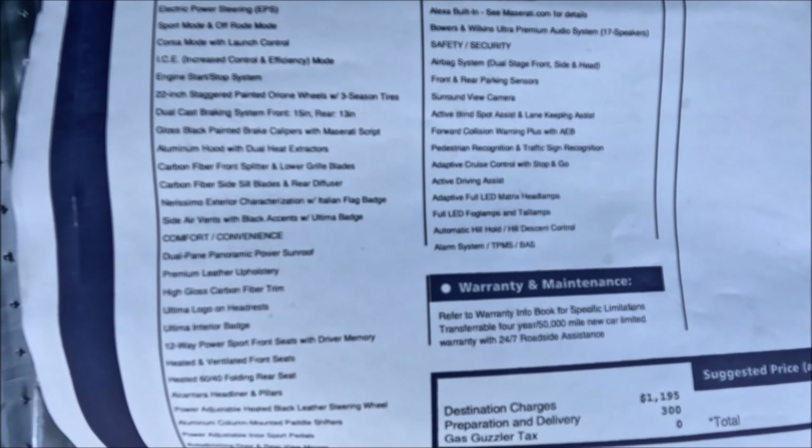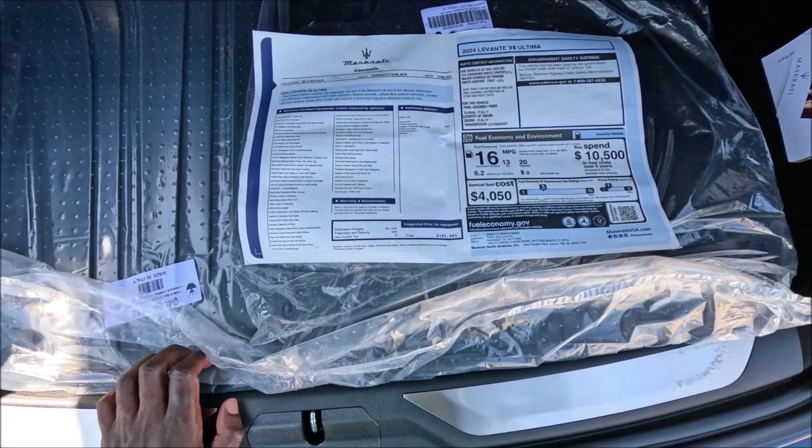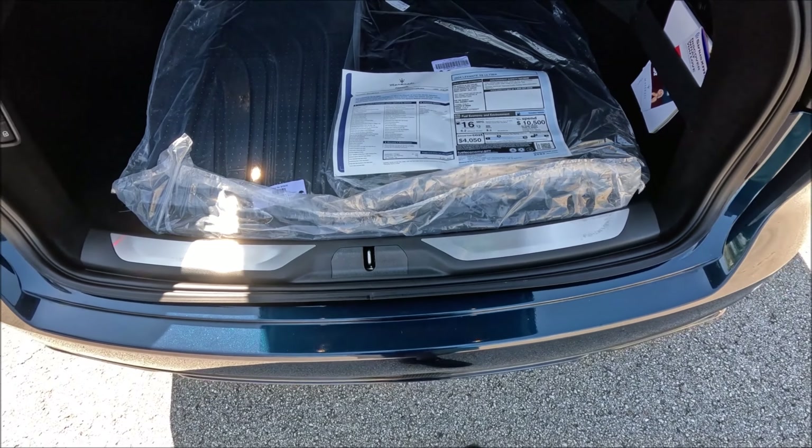This is a 2024 Levante V8 Ultima — I just wanted to take this thing for a quick ride because it's the last V8 Levante with the Ferrari-derived V8. Was it the Blue Royale paint, the Terracotta interior, the carbon fiber, or the V8 engine and exhaust note that made you fall in love with it like I did? Big shout out to Maserati Daytona Beach — this is one for the record books. If you enjoyed it, give the video a thumbs up, check the links in the description, check their inventory, subscribe, and hit the notification bell so you don't miss a video. Have a great day — see you in the next one.